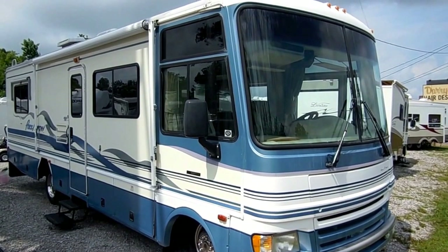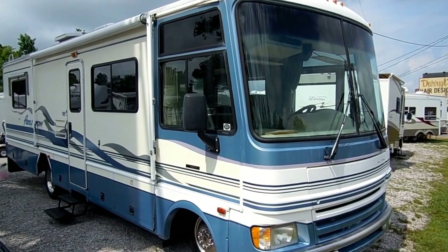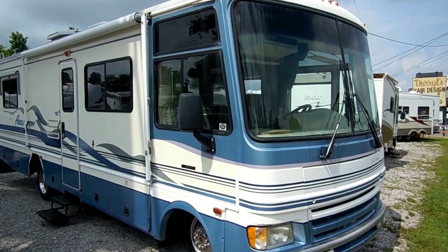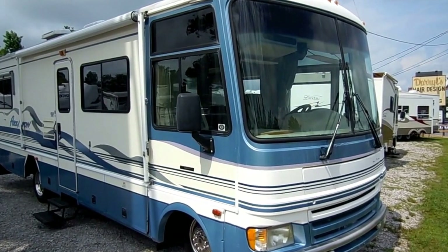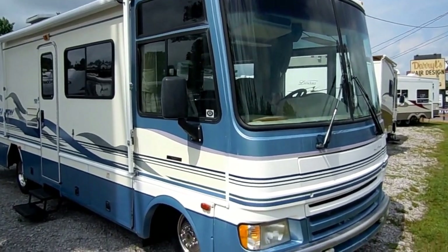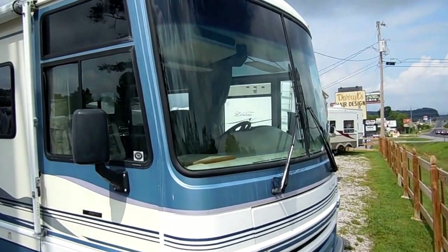Good afternoon folks, Big Bo here with another great Class A Motorhome value from Parkway RV Center. Today we're looking at a 1999 Fleetwood Pace Arrow, model number 31E. This little guy is only 32 feet long, and it's in excellent condition for the year model and the price.